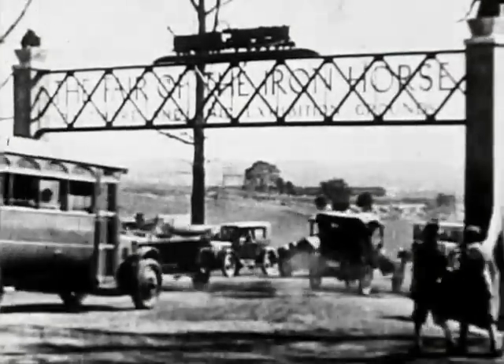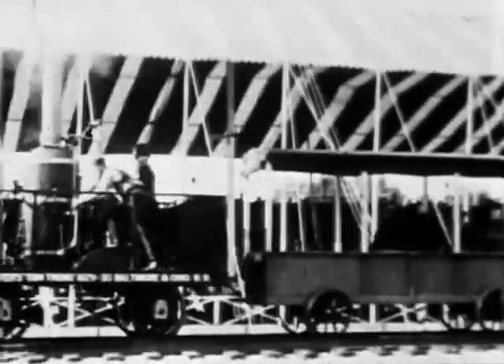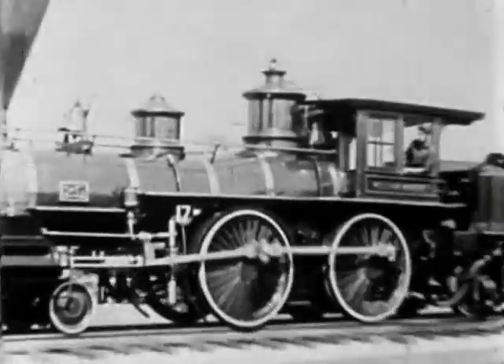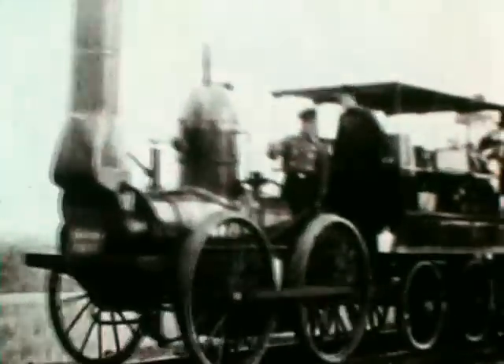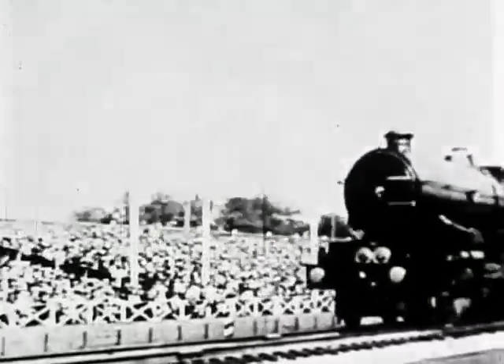The American bell commemorates the voyage. The Fair of the Iron Horse was organized by the Baltimore and Ohio Railway to celebrate its centenary. American railroad companies sent their oldest, and they sent their best. Britain, as mother of the railway, was represented by a replica of Stevenson's Rocket, with Britannia in attendance, and by King George V.